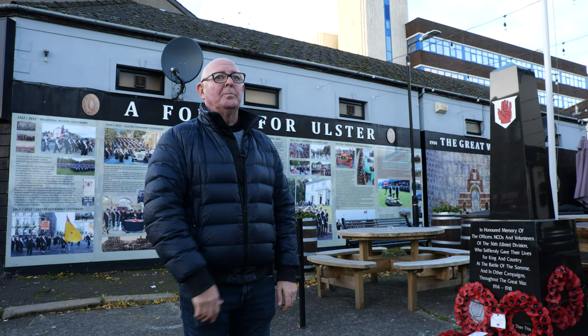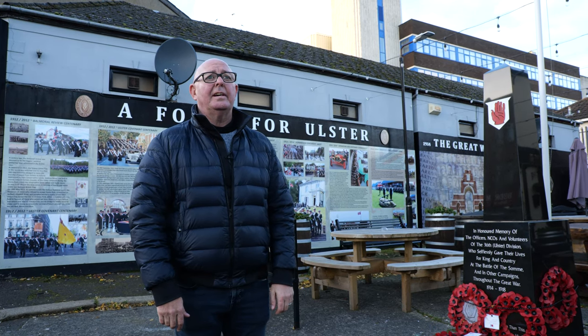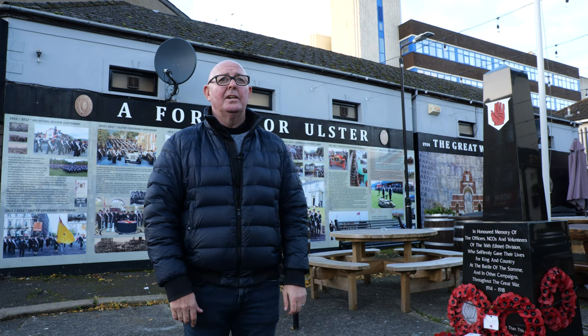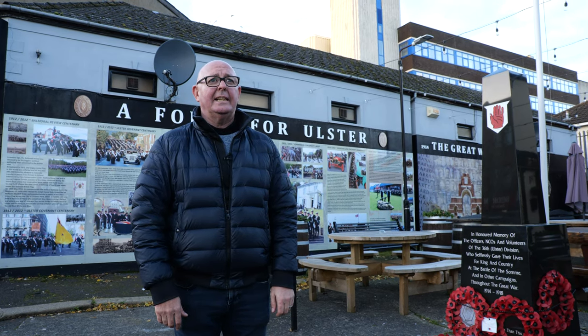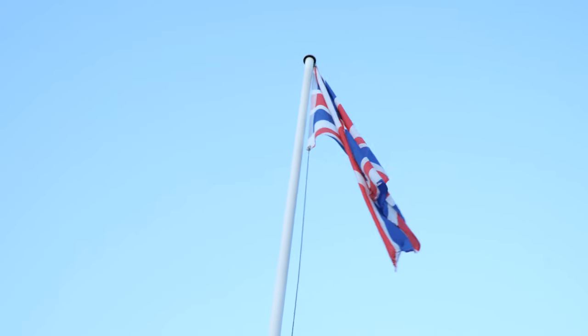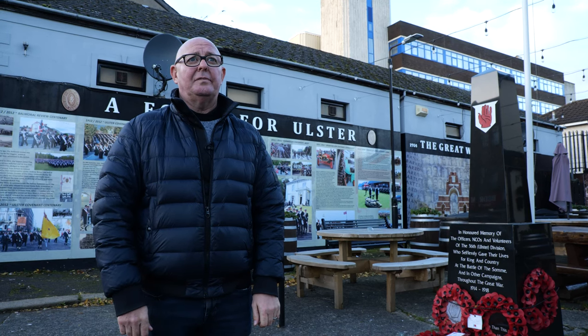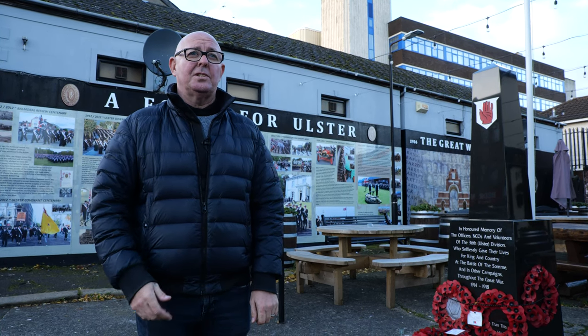We're at this memorial dedicated to the 36th Ulster Division here at Moscow Street outside the Rex Bar. The 36th Ulster Division suffered mass casualties on the 1st of July 1916, the bloodiest day ever in British war history, and they were the only British division to obtain their objective on that day. Nobody else made it out of no man's land apart from them.